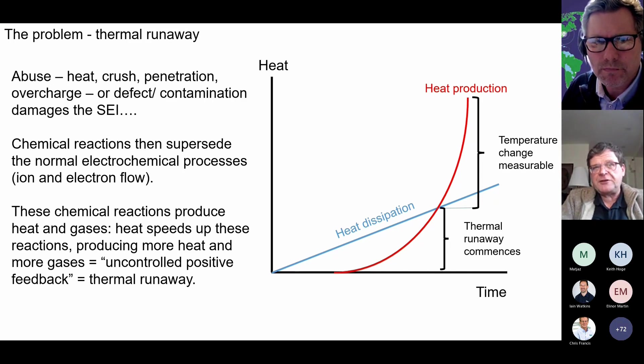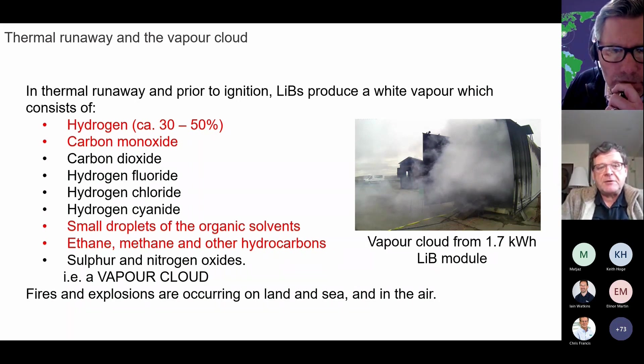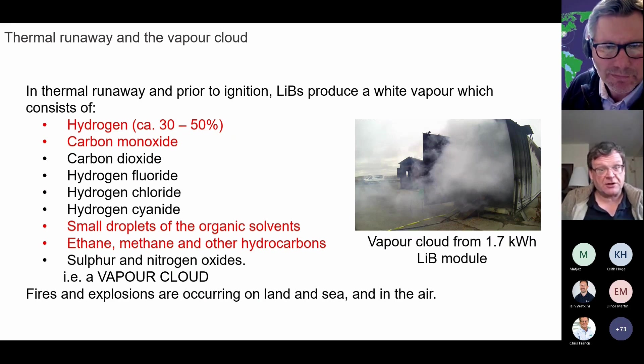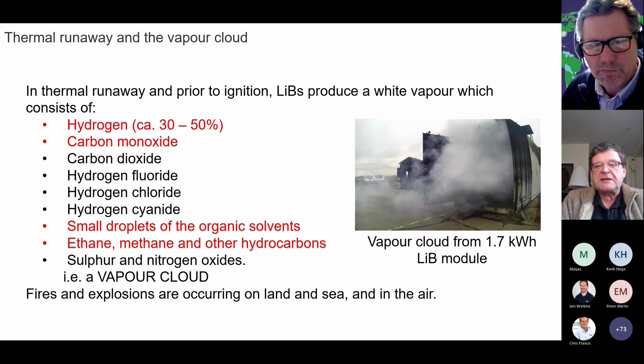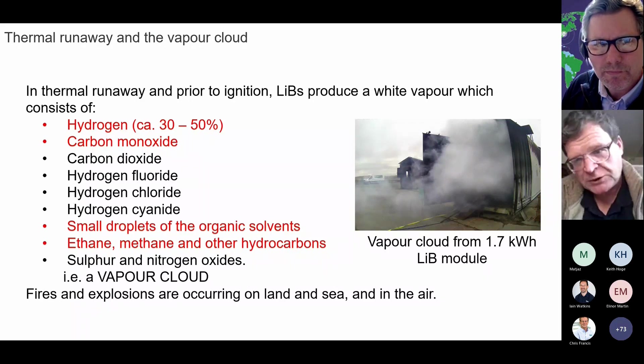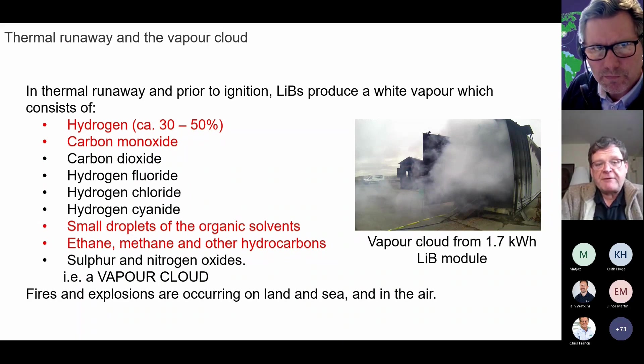Differentiate between thermal runaway and thermal propagation. Thermal propagation is the heat propagating between cells and triggering thermal runaway in adjacent cells. You do not need fire for that. Your cylindrical cells and prismatic cells have little vent caps — safety caps — which burst. Pouch cells simply burst. When that happens, the gases that have been produced at high pressure vent from the cells and take with them small droplets of the organic solvent, which give the gases a milky white appearance. That's the vapor cloud, and where there's a vapor cloud, you can get a vapor cloud explosion. And of course, these are occurring on land, on and under the sea, and in the air as a result of lithium-ion batteries going into thermal runaway.